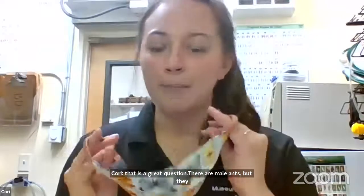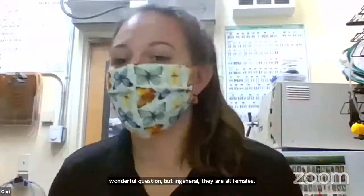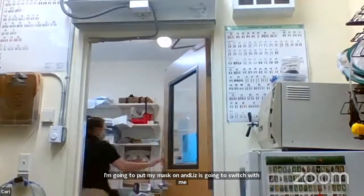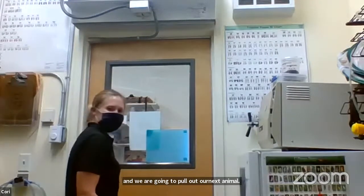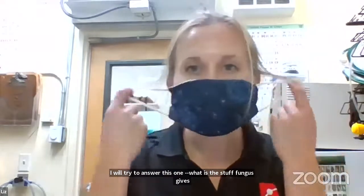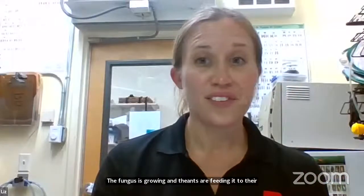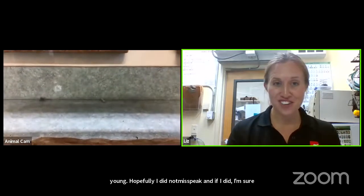We're going to pull out our next animal. Someone asked what the stuff the ants give out is — the ants are feeding the leaves to the fungus, the fungus is growing, and the ants themselves are then feeding it to their young. I think we're about ready for our next invasive species, and I'll give you a hint: it's an amphibian.